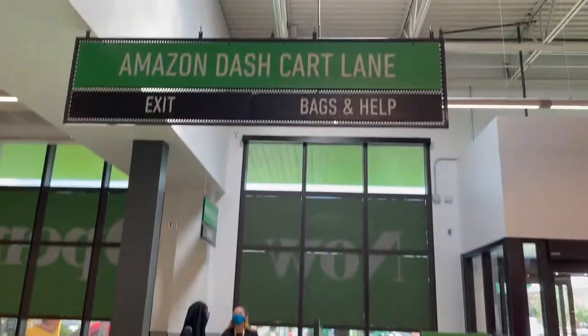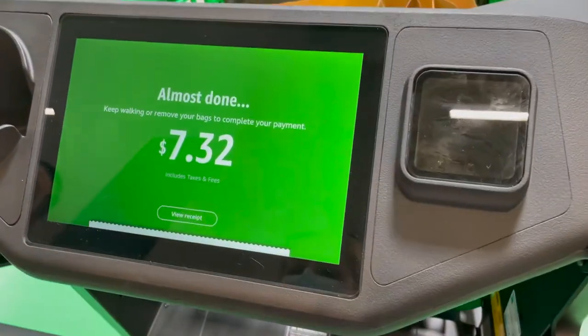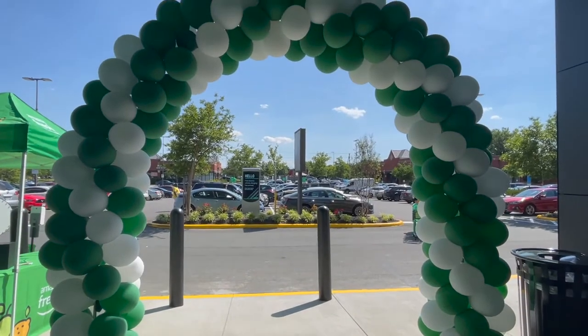Now we are going to be checking out and going through the Amazon Dash Cart lane — here is how it works. Here we are going through the Dash lane, and here was our total for today. Here is the entrance and exit.